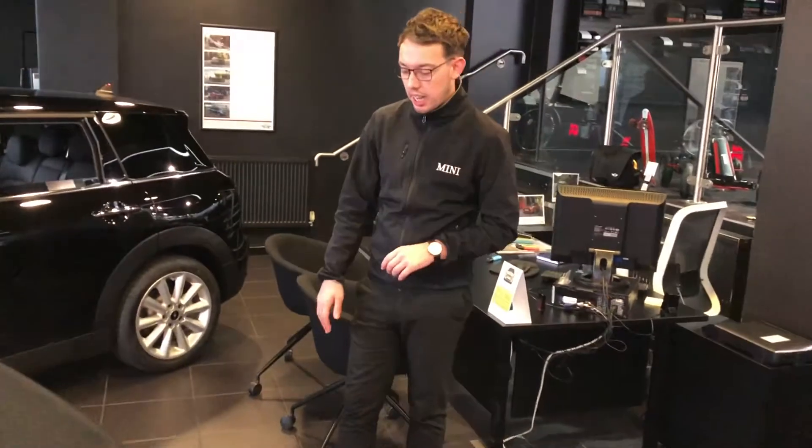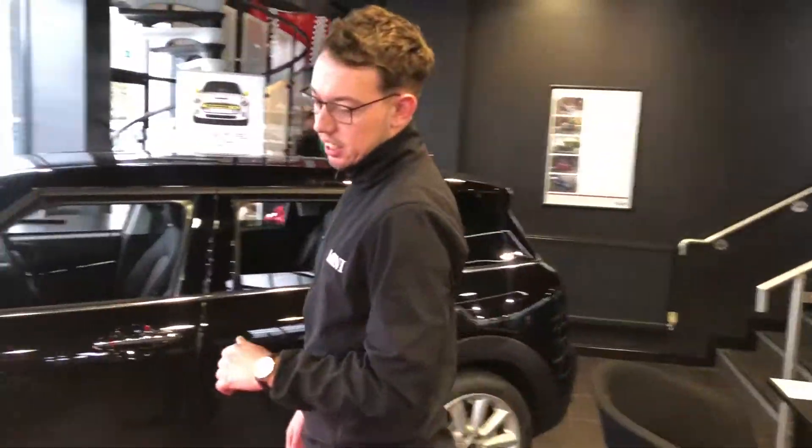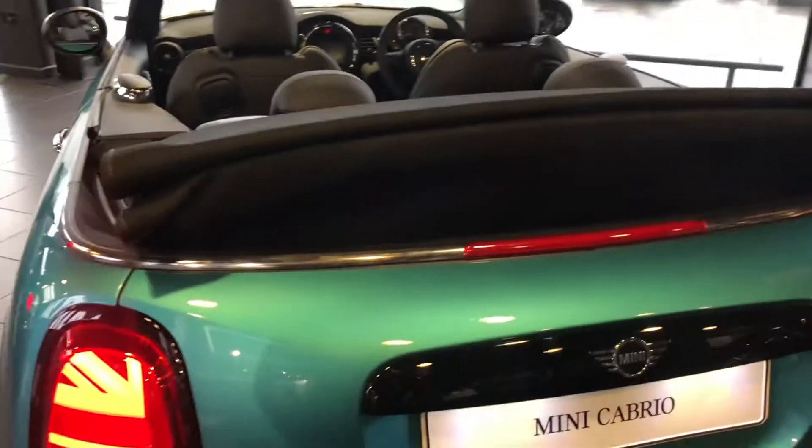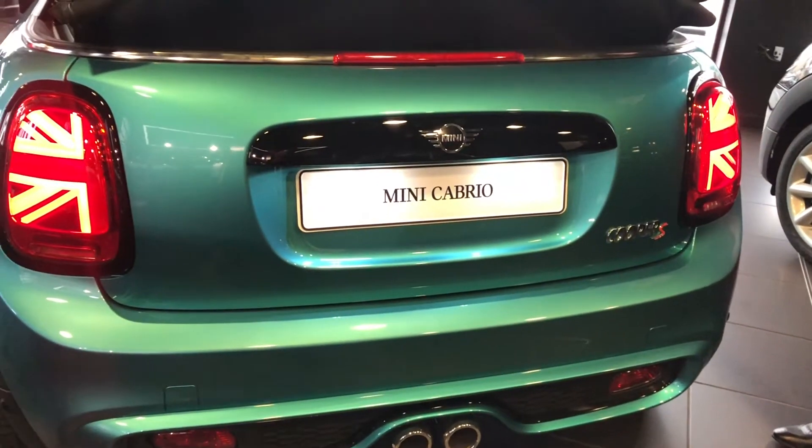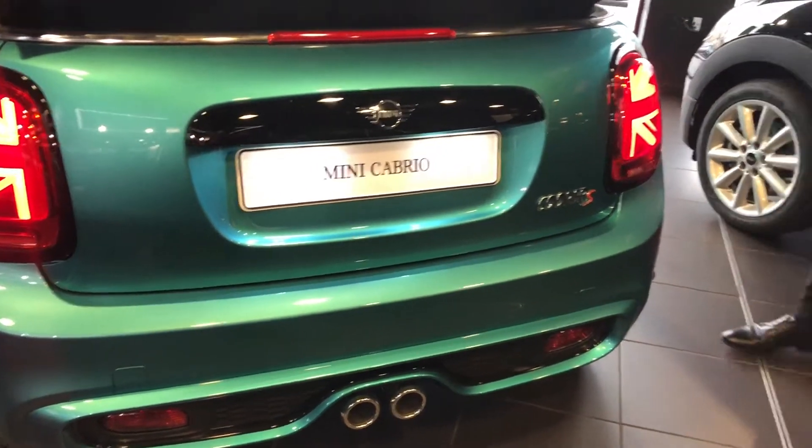This centre exhaust system is of course one of the nice features on the Mini Cooper S, which goes really nicely on the back of the car with the Union Jack tail light.